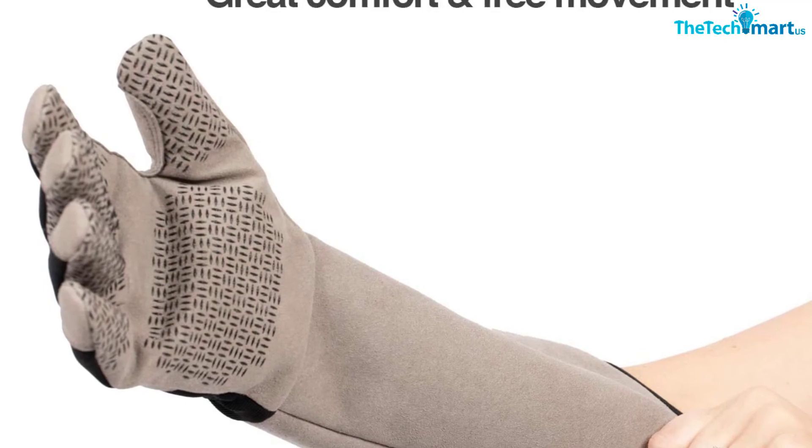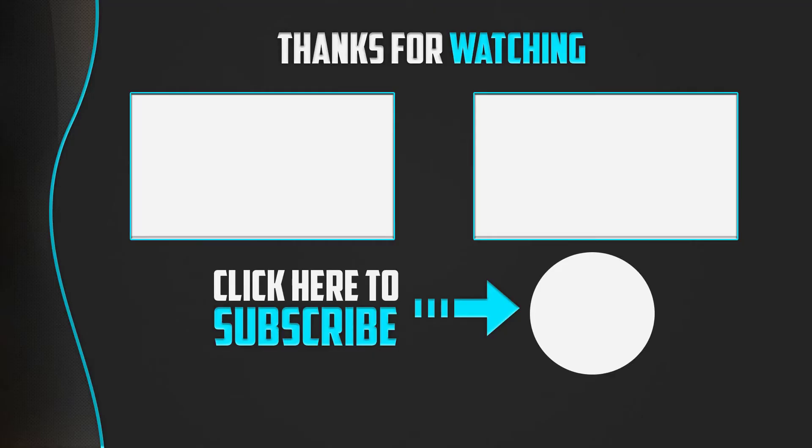Thanks for watching. If you found this video helpful, please like, comment, and subscribe. If you have any questions related to these products, feel free to reach out.